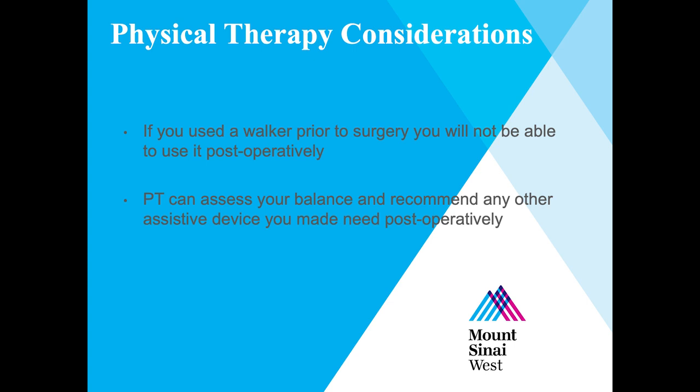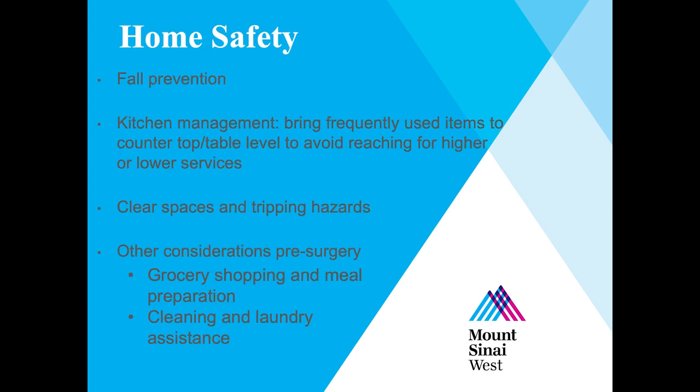Prior to your surgery, it may be helpful to prepare your home to decrease fall risks and make everyday tasks simpler. Remove any tripping hazards and clear spaces. Place frequently used items in the bathroom and kitchen at table or countertop level to avoid reaching high or low. Grocery shopping, meal preparation, and setting up laundry assistance can also be helpful considerations for your post-surgery life. Thank you, and we look forward to seeing you and answering any questions to assist you on your shoulder recovery.